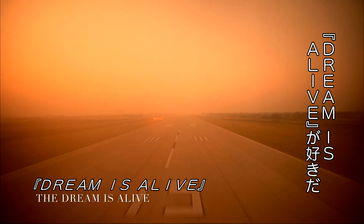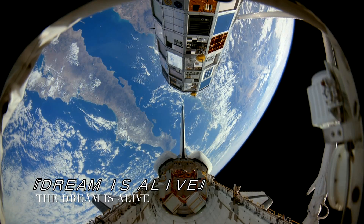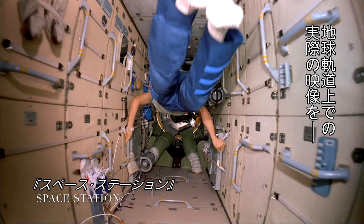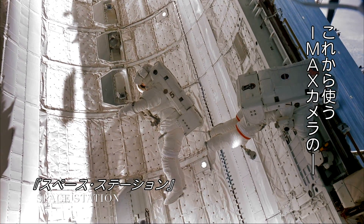The first one I remember would be The Dream is Alive — that's the first time we flew cameras in space. I remember that very clearly. The benefit of being able to look at footage of the reality of being in Earth orbit, shot with the cameras on the format that we were then going to use, was tremendous.